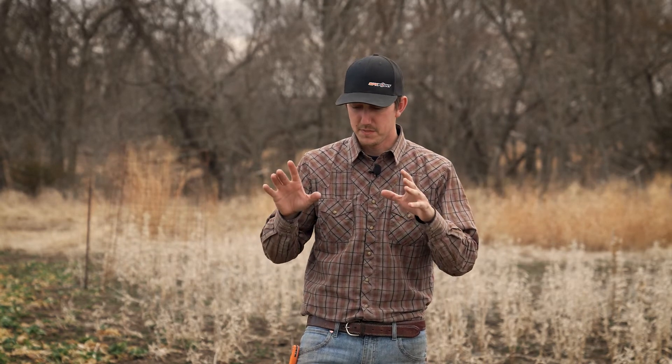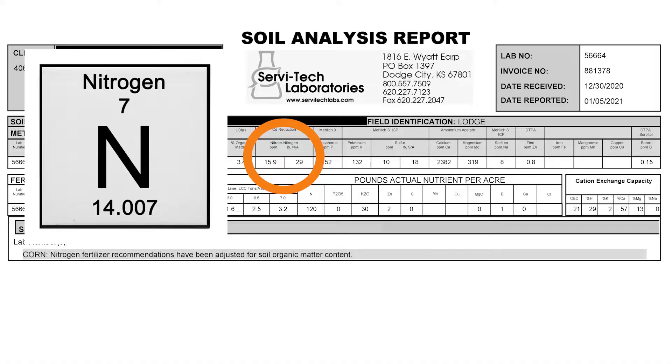This is where really next-level land management starts — making sure your soil is in proper condition. A lot of people plant a food plot, it doesn't do very well, and they'll blame it on a seed company or whatever it may be. But without doing a soil test, all the results you see above ground start below ground. That's what we're going to focus on.